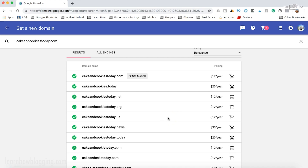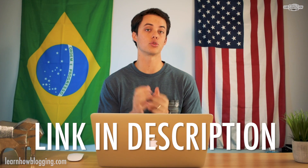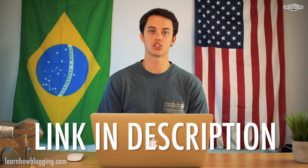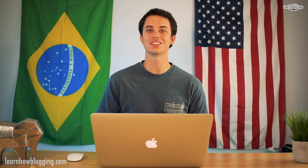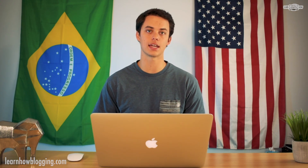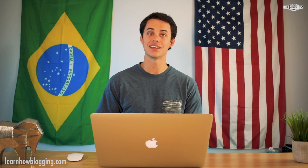If you're ready to start your blog or website, I've got a link in the description that will show you step-by-step instructions on how to start your blog, how to purchase your domain name with Google Domains, and how to link it to your WordPress or Blogger website and get you up and running in 10 to 15 minutes. It is seriously the easiest thing to do today.